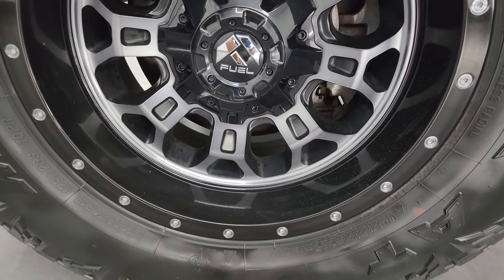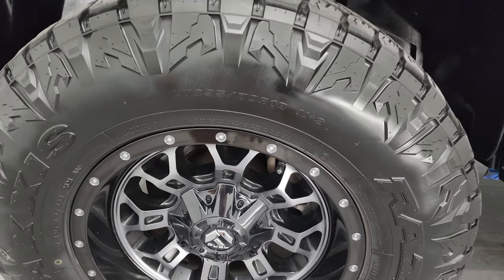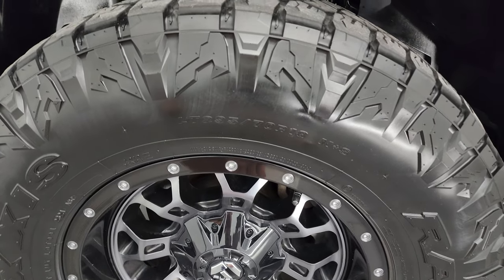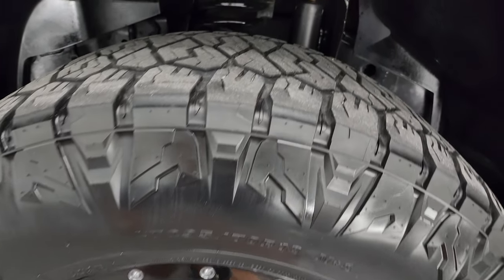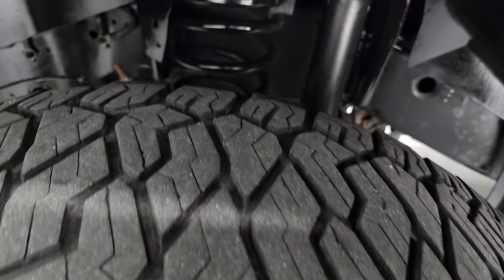This one comes with some really nice Fuel 18-inch painted and polished aluminum wheels, and it has Maxxis Razor AT tires. These are LT295-70R18s, and I would say they have just about half the tread left on them, maybe just a hair under.